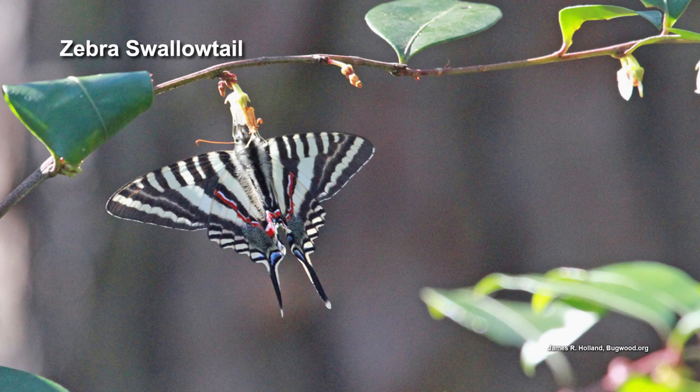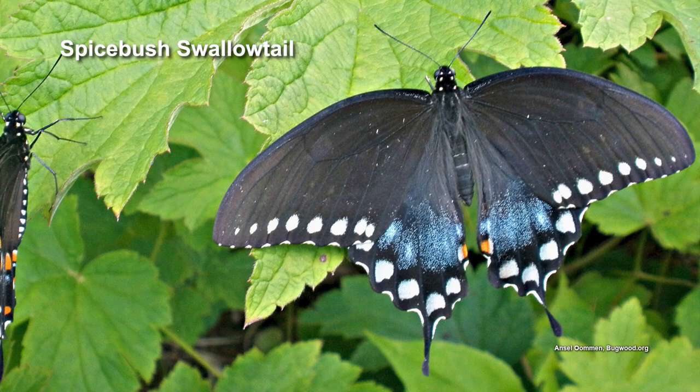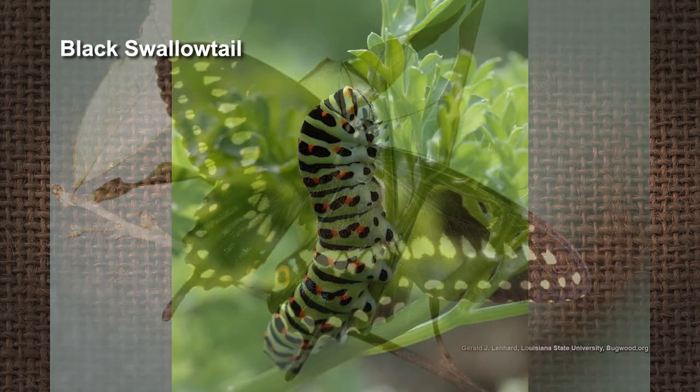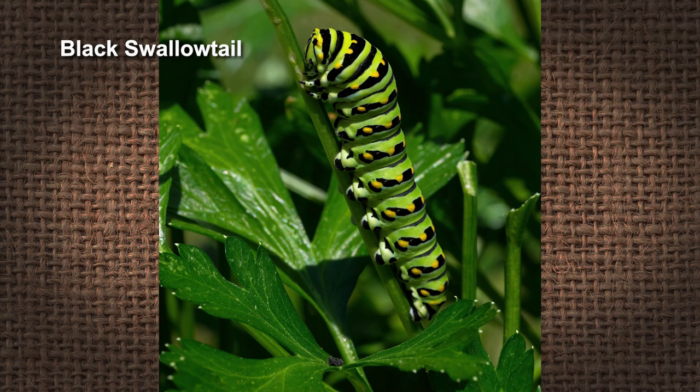When attracting butterflies, there are basically five different groups. The first is swallowtails — the big, showy ones with little tails. Many are named after their host plant. For example, spicebush is the host plant for the spicebush swallowtail. The black swallowtail goes to plants in the carrot family but will also use herbs like parsley, dill, and fennel. You can find the caterpillars on those plants.